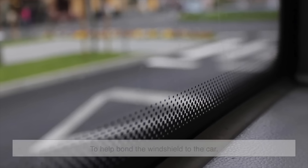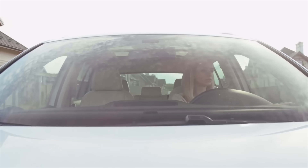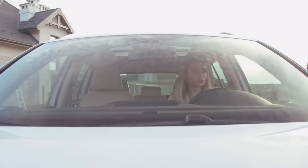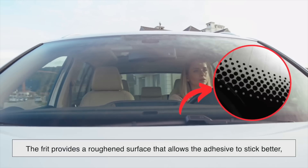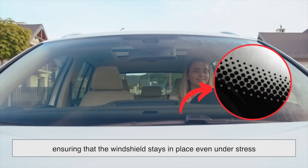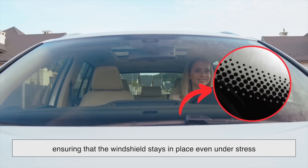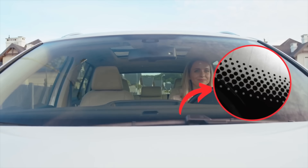One of the primary reasons for the black frit band is to help bond the windshield to the car. Windshields aren't just held in place with clips or screws — they're glued to the frame using a strong adhesive. The frit provides a roughened surface that allows the adhesive to stick better, ensuring that the windshield stays in place even under stress, such as when driving at high speeds or during an accident.